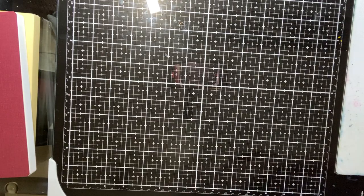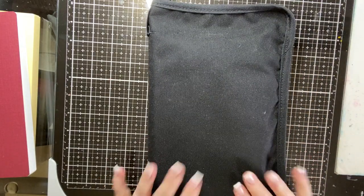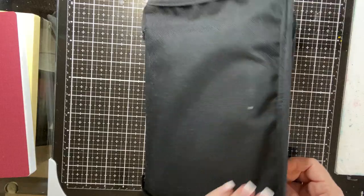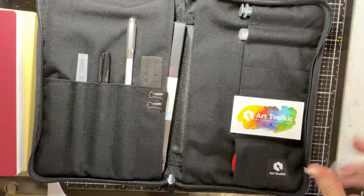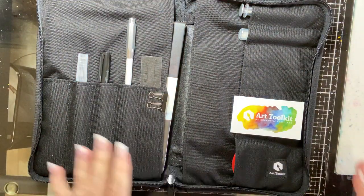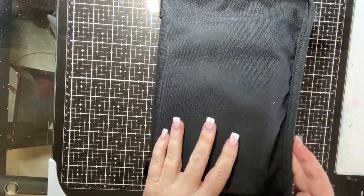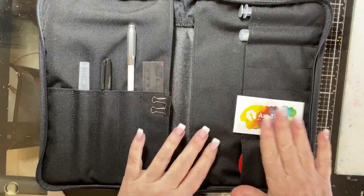The next two things come together. This is a portable travel art tool kit from the company Art Toolkit — it's a travel watercolor set. It comes in two sizes: A5 or a pocket, a smaller version of this. I've got the A5 size and it comes with everything that you see here.